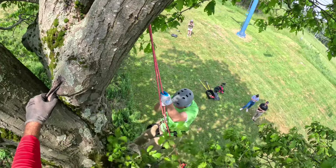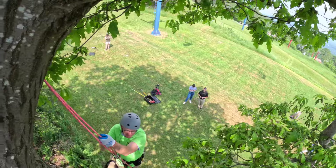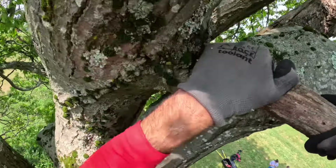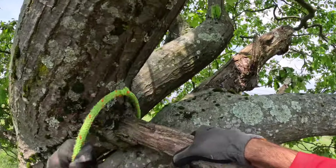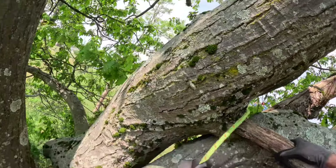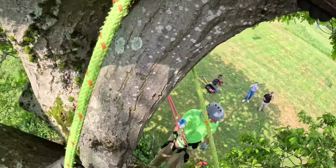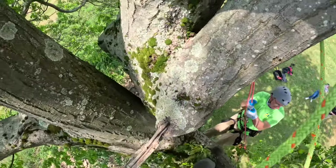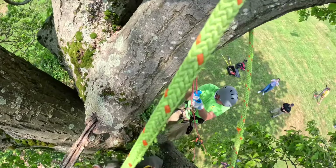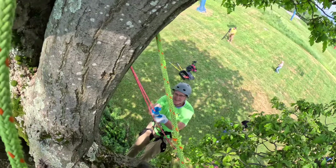I'm good here. You're good, Dad? I'm going to get a picture of you if you don't mind. That's a really cool vantage point. How's the view up there? The view is amazing — it's incredible. Are you ready for a picture? Yeah, let's do it.